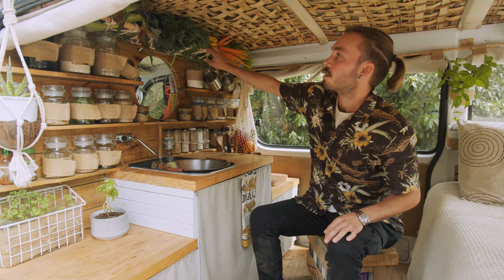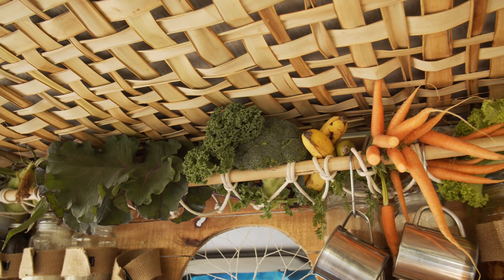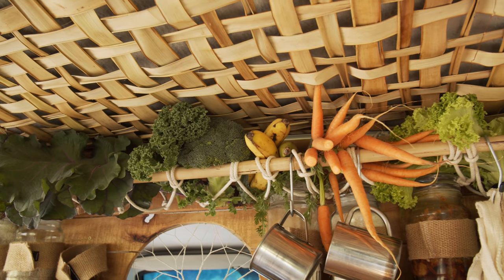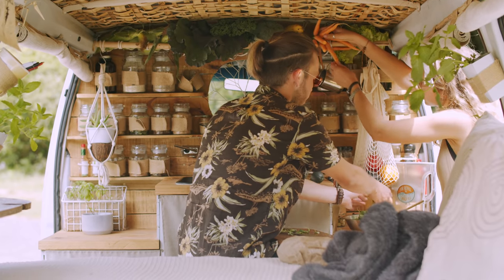And then up here, we've got all of our fresh veg, which we buy regularly, so it manages to stay fresh without the fridge. We eat primarily a raw vegan diet, so this is pretty much everything that we eat.